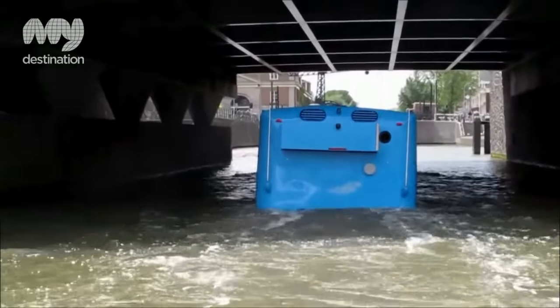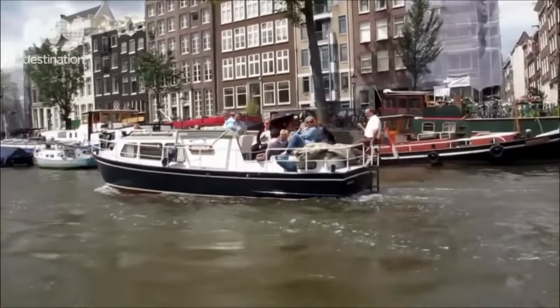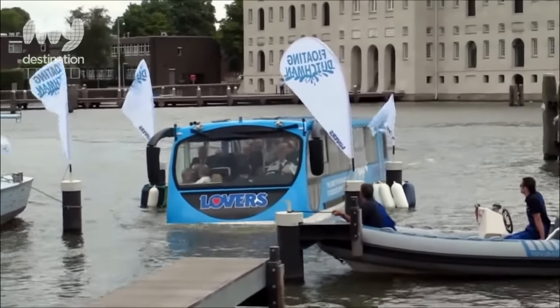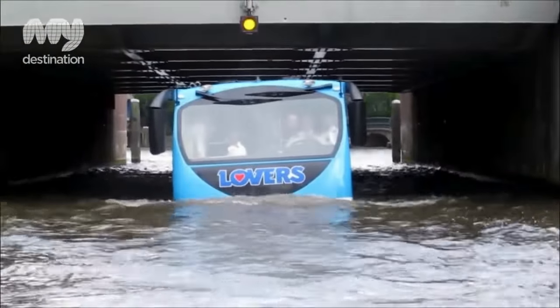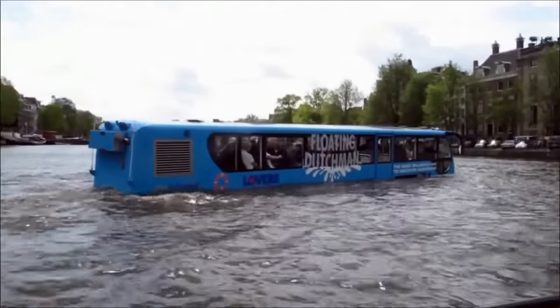It gracefully cruises at 6.5 knots on water and stands alone as the sole vehicle of its kind globally, promising an adventure that will leave you in awe. To embark on this unforgettable journey, simply book a 60-minute tour with Splash Tours Rotterdam for just $29 per adult and $21 per child, with special discounts available for groups and families.